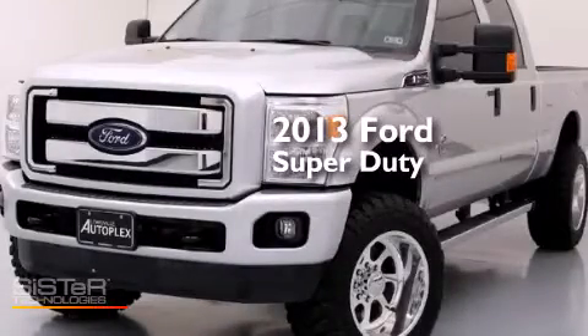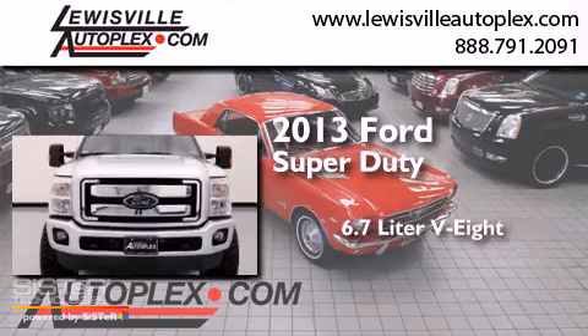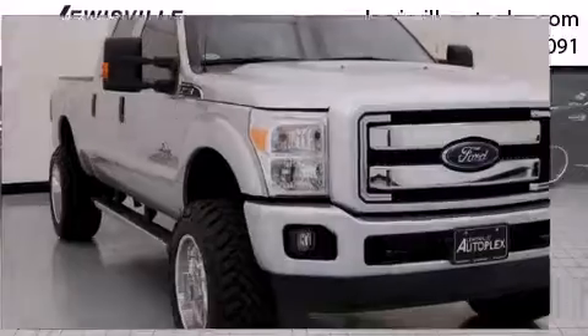This is a 2013 Ford Super Duty. It features a 6.7-liter eight-cylinder engine, an automatic transmission, and four-wheel drive.